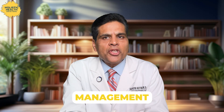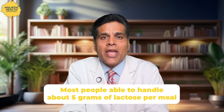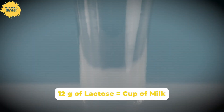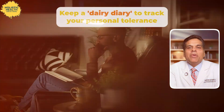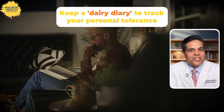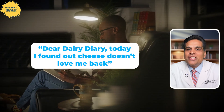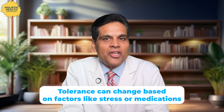Lactose intolerance varies from person to person, with most people able to handle about 5 grams of lactose per meal. Some can tolerate up to 12 grams, which is equivalent to a cup of milk. To manage it, reduce or eliminate lactose until symptoms improve, and keep a dairy diary to track your personal tolerance — like writing, 'Dear Dairy Diary, today I found out cheese doesn't love me back.' Start with consuming small amounts of dairy and gradually increase. Remember, tolerance can change based on factors like stress or medications.